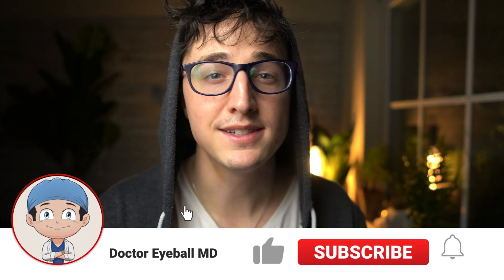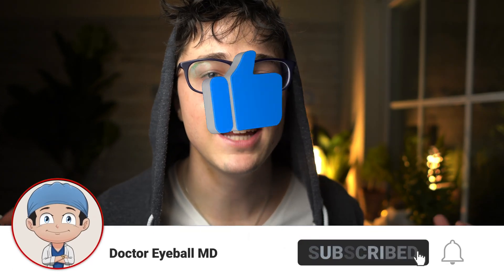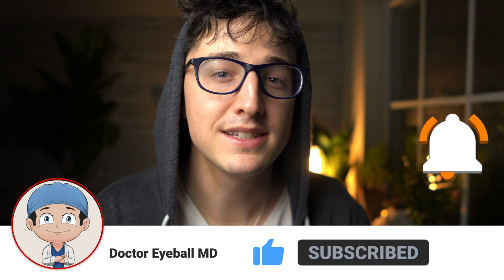If you guys are new, I'm a third-year ophthalmology resident, and on the channel I am trying to help you make it through medicine as easy as possible, and try to give you some tips along the way, simplify the process. You can learn from some of the mistakes that I make.